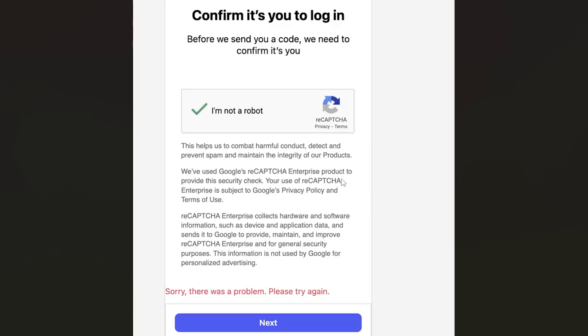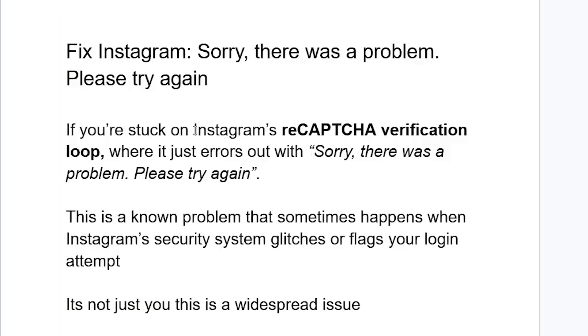If you get this error from Instagram when you try to log in and the error says 'sorry there was a problem please try again' — this mostly occurs when you try to verify that you're not a robot and when you click to the next step it just gives you that error. Listen to this tutorial carefully and I'll guide you on what to do if you're stuck on Instagram's CAPTCHA verification loop where it just errors out.